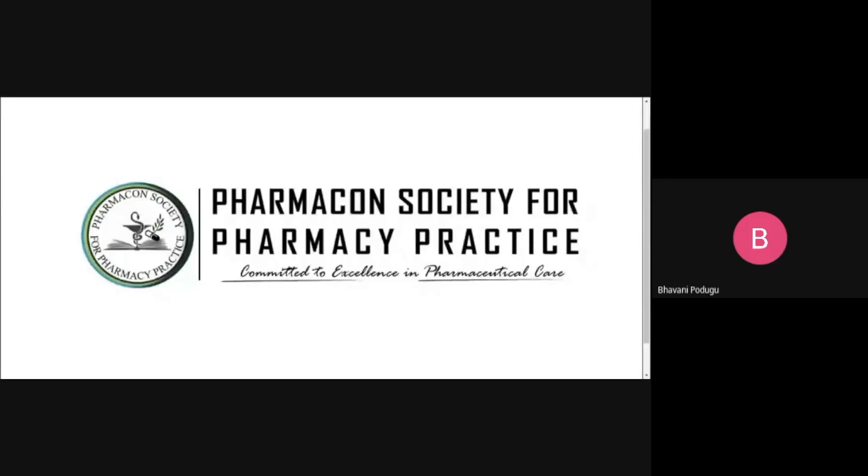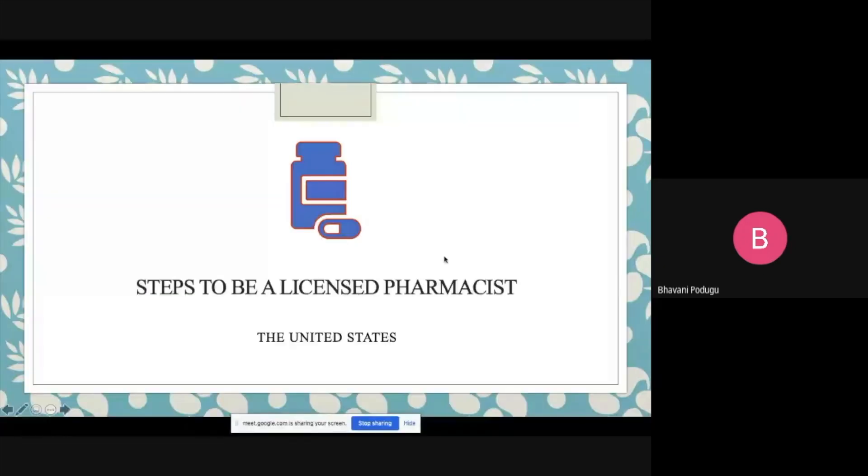Good evening, everyone. I hope everyone is on here. This is Bhavani. I graduated from Mallardy College of Pharmacy and recently completed my licensing steps. Today I'll be focusing more on my personal experience and any quick tips that could help in passing the exams, rather than going through the procedure for applying. Let's keep this an interactive session — you can stop me anywhere if you have any questions.